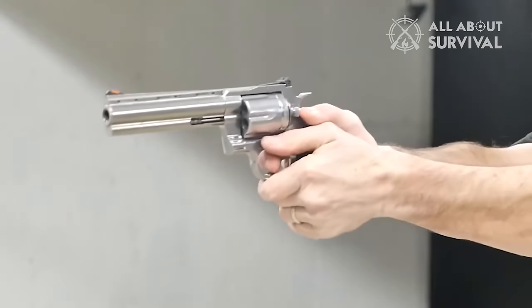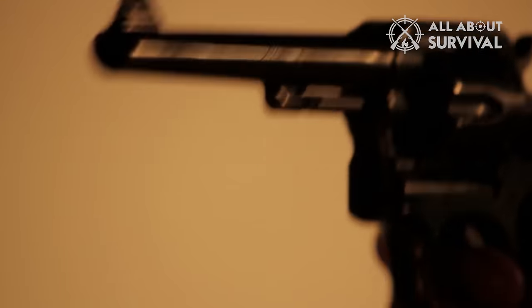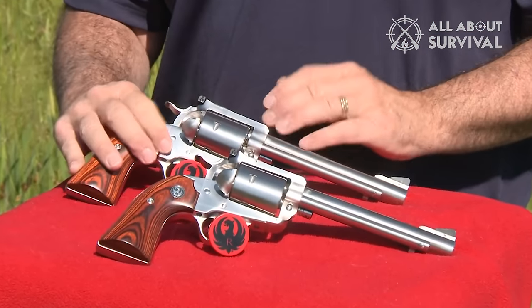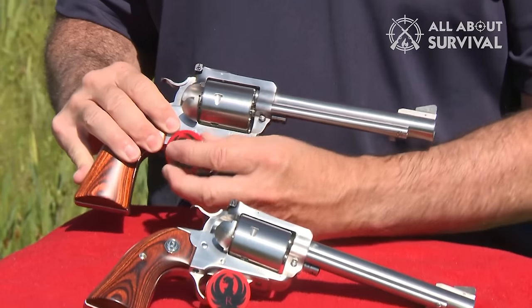If you are in the market for a handgun suitable for home defense, personal safety, or hunting, opting for a high caliber firearm may be the ideal decision. In this category, the Magnum revolver is notably one of the most powerful choices available.